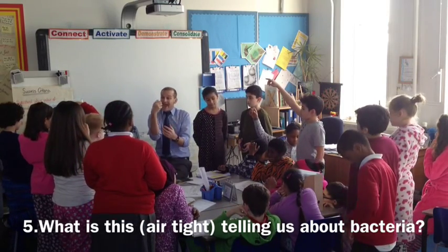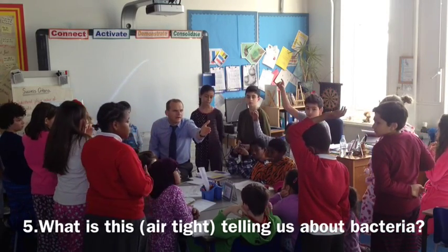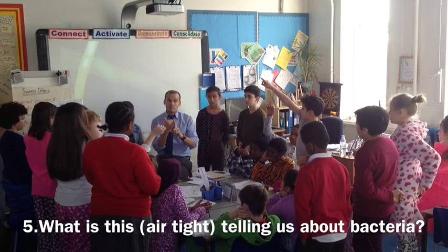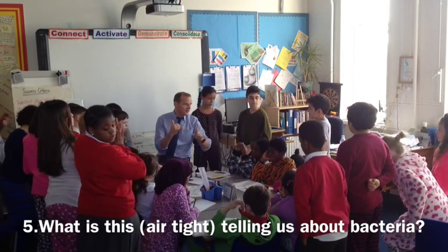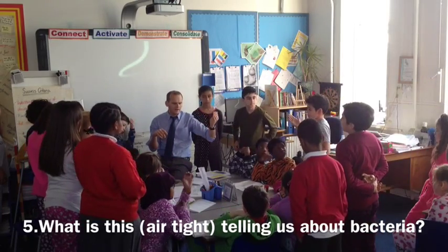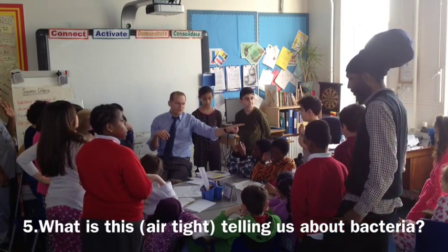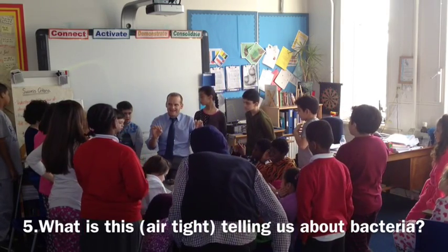What's that telling us about air and bacteria? There's bacteria in the air. Great start, well done. Anything else? You can't see it. It's like humans — if there's no air to breathe in, they'll die. Thank you very much. Bacteria needs air.